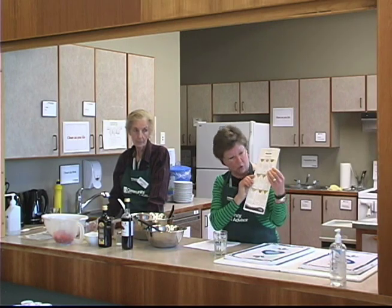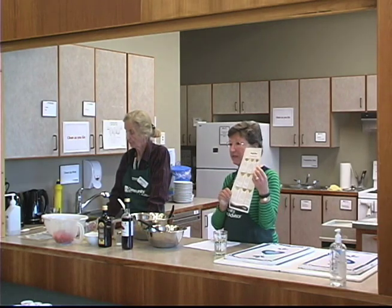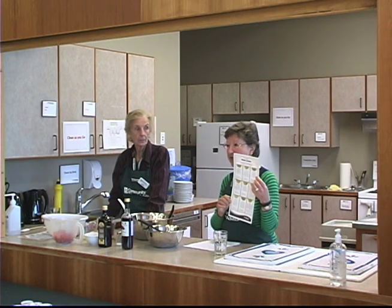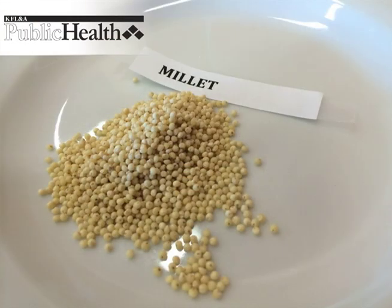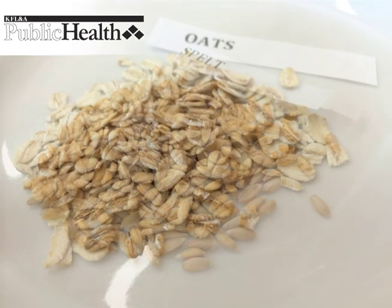If you look at the back of your handout, you'll see a picture of various whole grains with a description, including the length of time it takes to cook them. Over on the side table, we have some plastic bags labeled with various whole grains to see if you recognize them.